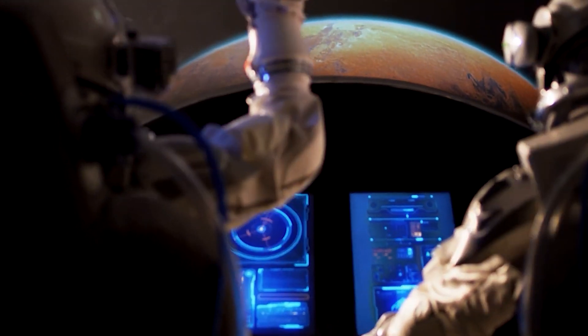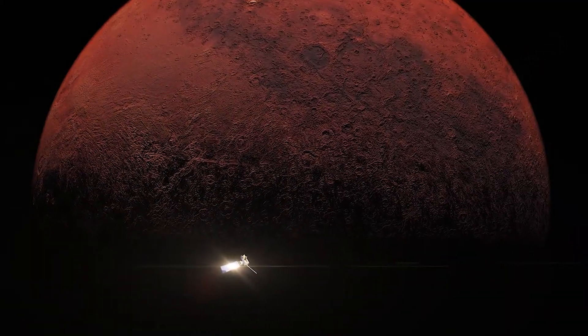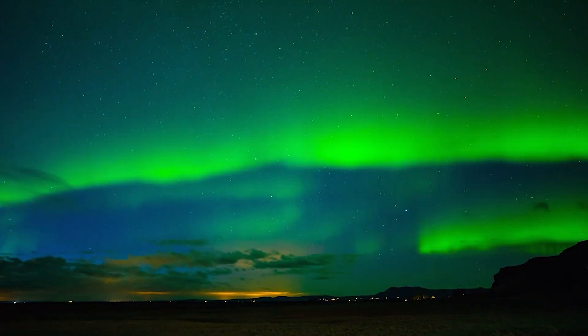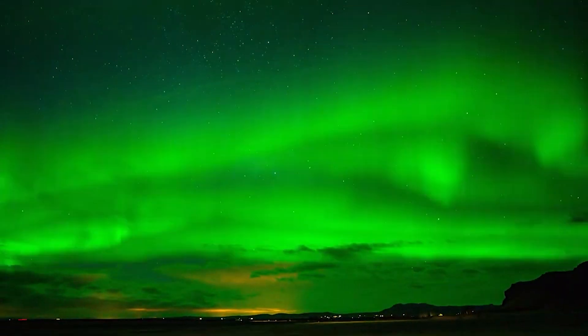Radiation, shielding and protection are paramount considerations for crewed missions beyond Earth's orbit, where astronauts are exposed to increased levels of space radiation, unlike the protective magnetosphere of Earth, which shelters from much of the cosmic and solar radiation.